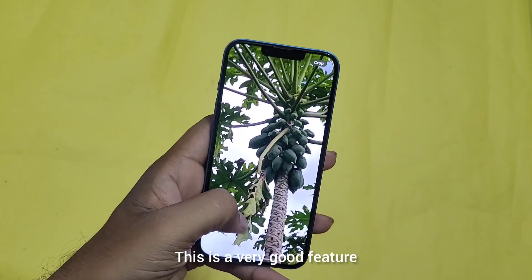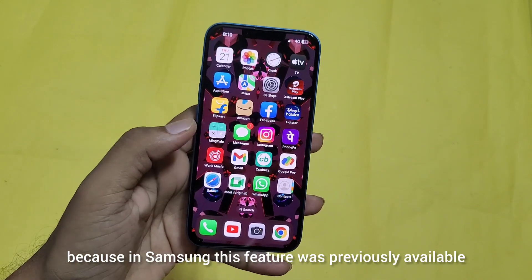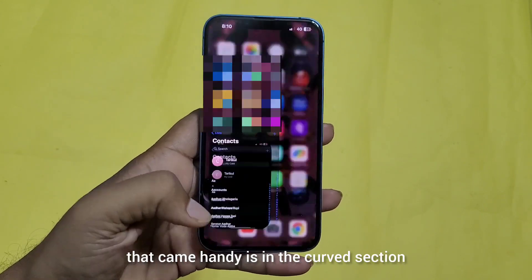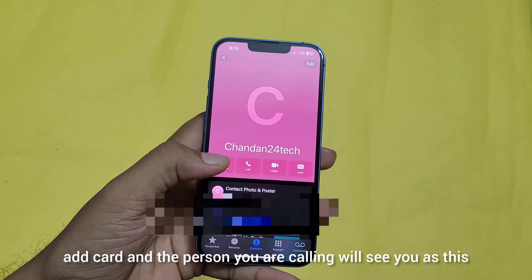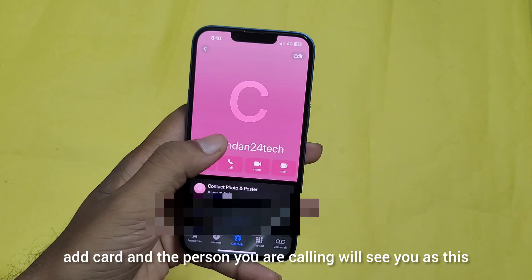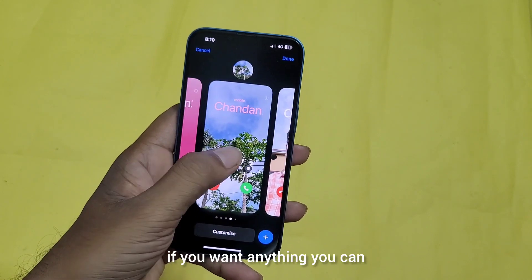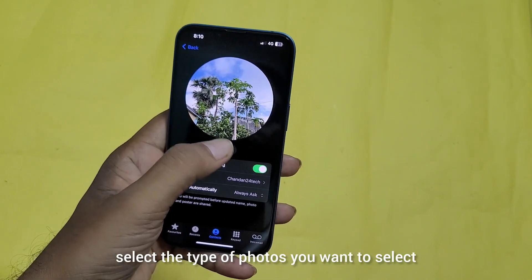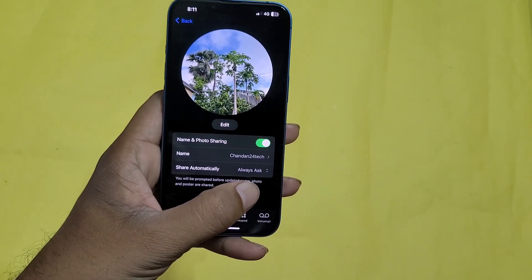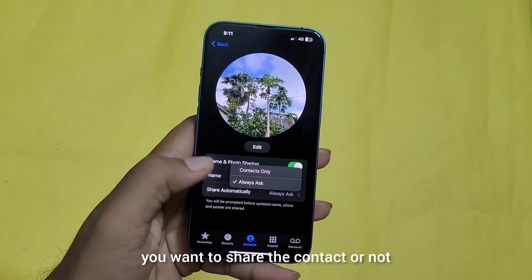This is a very good feature, and it has been copied from Samsung because this feature was previously available on Samsung. The next feature that came in handy is in the contact card section. You can add a card and the person you are calling will see you as this. You can also edit it — select the type of photo you want, and with the name and photo sharing option, you can share it with your contacts, or it will always ask whether you want to share the contact or not.